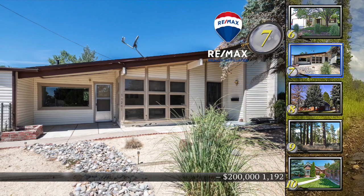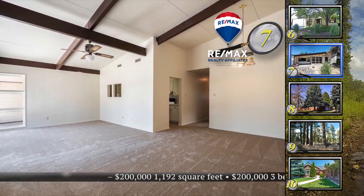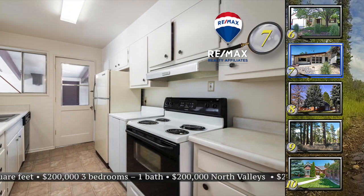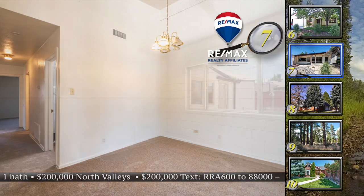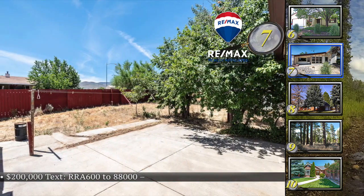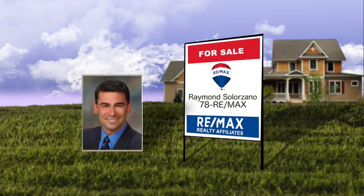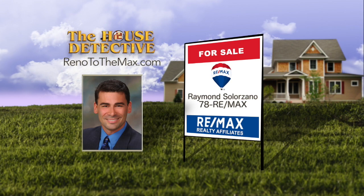New paint, new carpet, with a newer AC and furnace — home number seven is as move-in ready as you can ask for. This 1,200 square foot home is in great condition with a surprising amount of living space. You'll also find a newer roof. The kitchen has a lot of counter and cabinet space, and each bedroom is a nice size. The asking price is $200,000 and there is RV access on the property. Call Raymond Solorzano at RE-MAX Realty Affiliates. Raymond's number is 78RE-MAX.